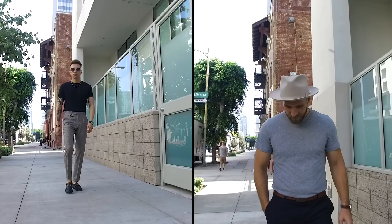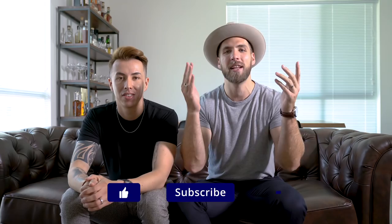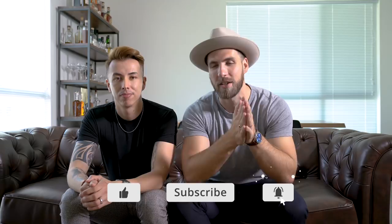Hey guys, welcome back to Gents Lounge. I'm George, Blake is back in the building. Today we are talking about how to style trousers with a t-shirt. We asked the question on both of our Instagrams and kept getting this question — Blake does it quite often, I do it a lot less because I'm a little less comfortable with it. Today we're going to give you a few style tips and tricks to make sure you pull it off correctly.